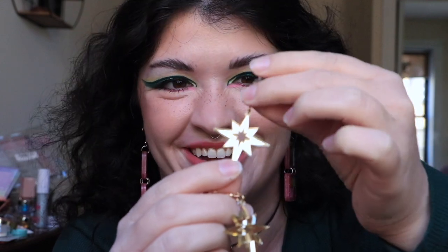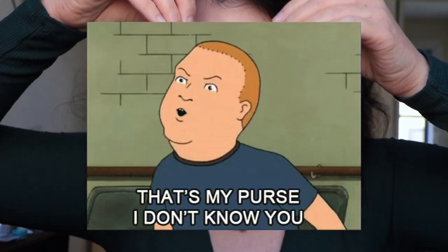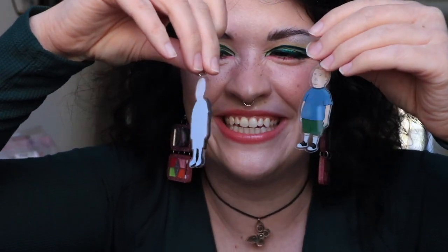Another pair from Folksy Love — I think these are called mid-century starbursts. They're much smaller, only coming down to about where the top of the mirror ends, but they're gold-looking and also made from acrylic — very lightweight. And my last pair from Folksy Love — they're Bobby Hill from King of the Hill! They're thick and they look so funny. I just keep hearing them say 'That's my purse, I don't know you.' Remember you can use code Giovanna to save 20% on Folksy Love.